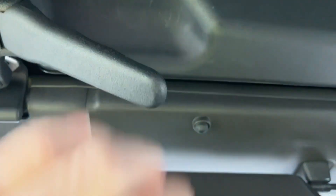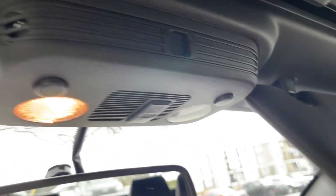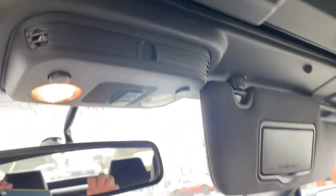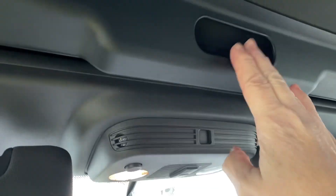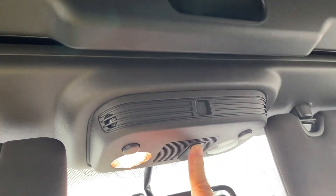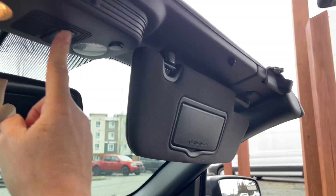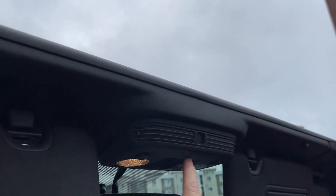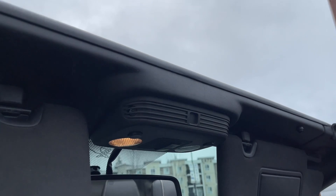To open the convertible top, bring the handle down and just pop it up — we'll do the same on the other side: bring it down and pop it up. There's a handle here for when you're bringing it back, but it is powered. Just press the button, the windows go down, and the top goes back — there's some sky! A little chilly today, but that's okay. Push the button the other way to close it.